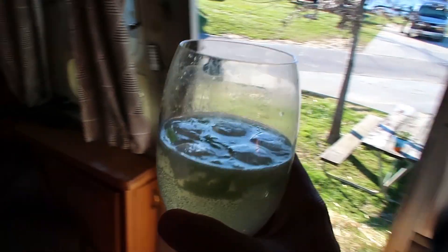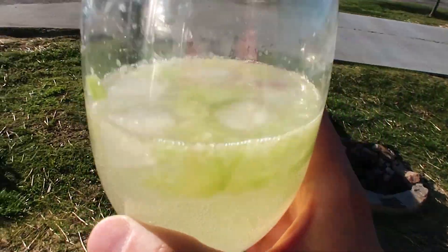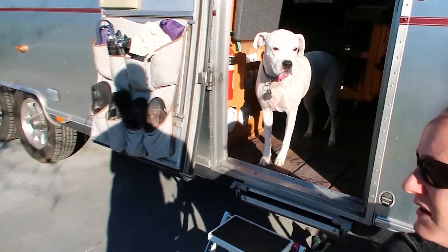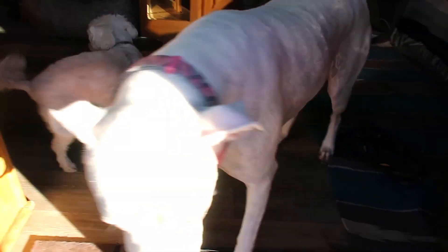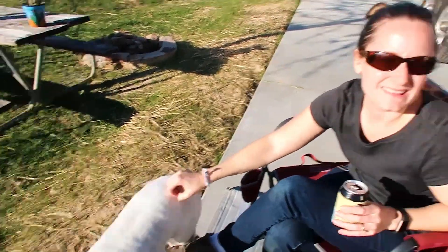We're trying a new drink tonight — cucumber and gin, lime and club soda. It's based on the Fleur de Lis cocktail we had at the carousel bar, and it's green for St. Patty's Day.